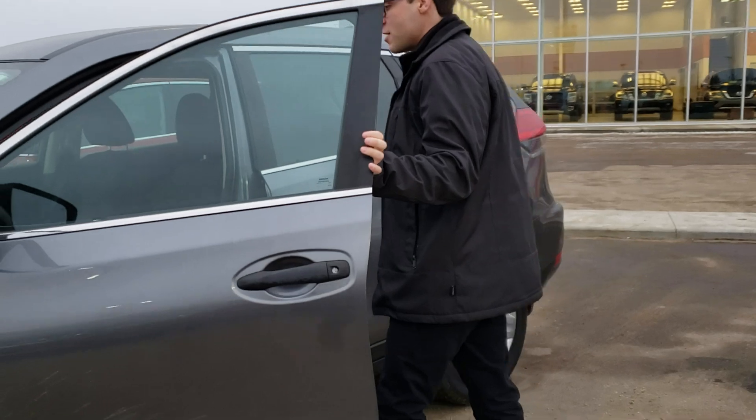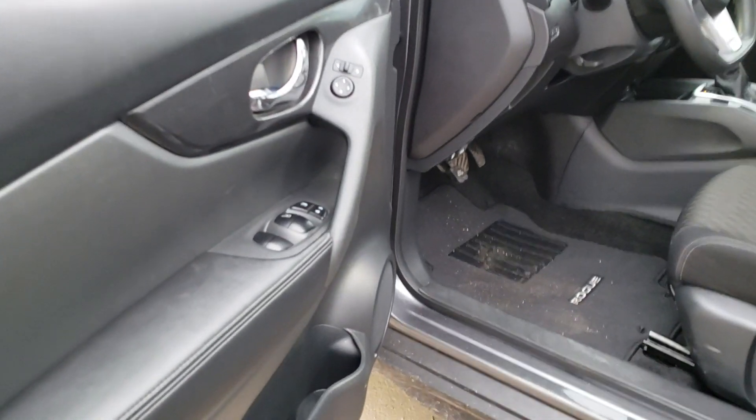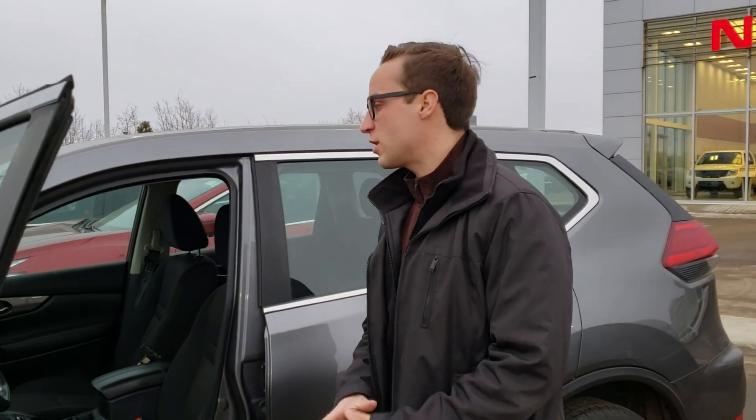Now let's take a look on the inside. With this 2017 Rogue you do get an economy mode and a sport mode. You have all-wheel drive lock, so it is intelligent all-wheel drive for the most part — front tires have power, but if need be the rear tires will kick in.